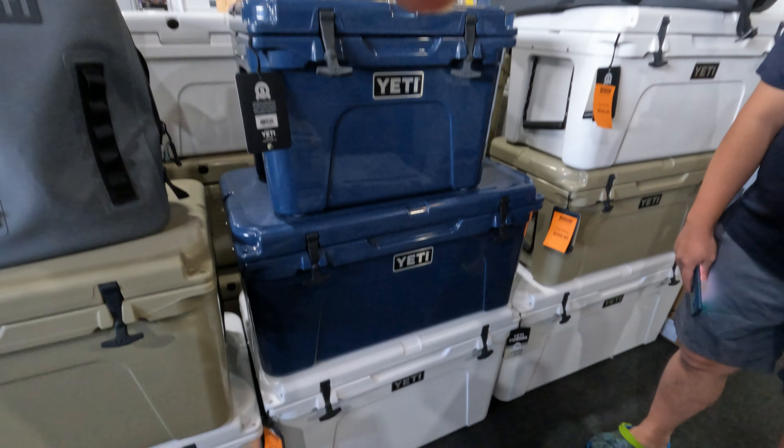Swimbaits again. Now this Westin — it's quite a famous brand, but to me the lure doesn't look very beautiful. I feel that they are local brands. They are handmade swimbaits, used for the murky water.